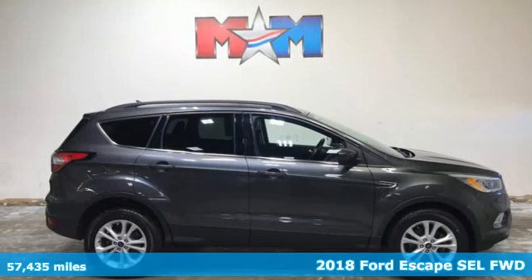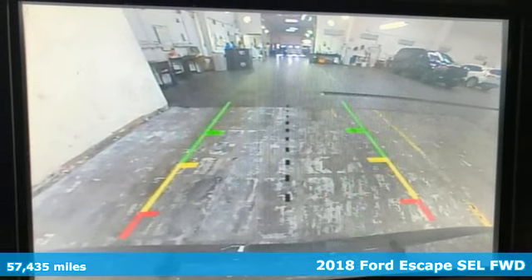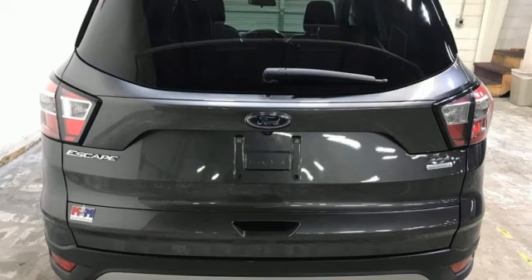It's a 2018 Ford Escape. Yield to adventure — this SUV will take you and your toys to far away places. It comes nicely equipped with features you'll love.